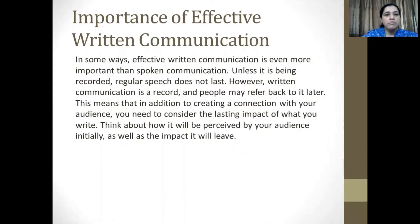What is the importance of effective written communication? In some ways, written communication is even more important than spoken communication. Unless it is being recorded, regular speech does not last. However, written communication is a record and people may refer back to it later. This means that in addition to creating a connection with your audience, you need to consider the lasting impact of what you write.